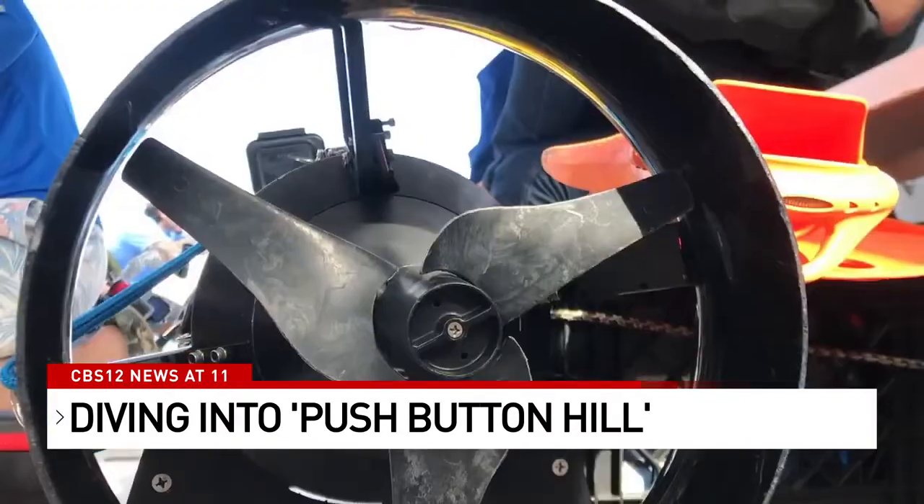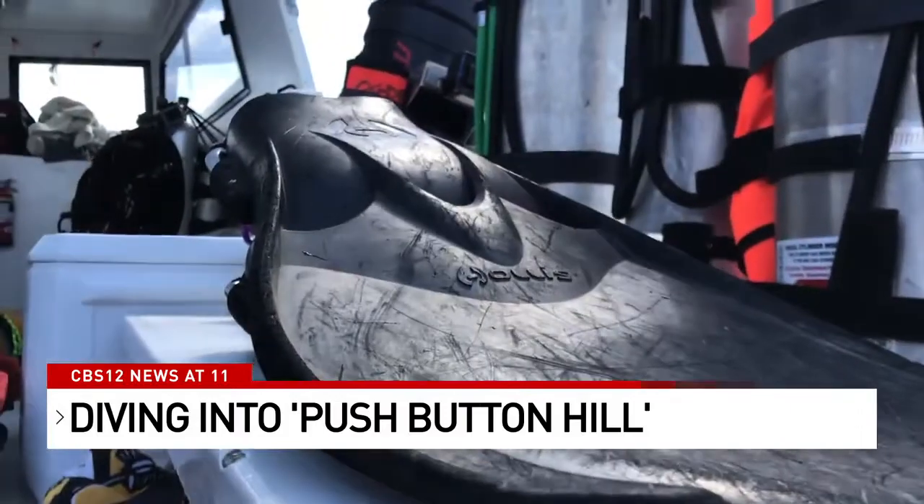The team was prepped. The team was ready. Murphy's Law. What can I say? It's exploration. In Stewart, Andrew Lofholm, CBS 12 News.